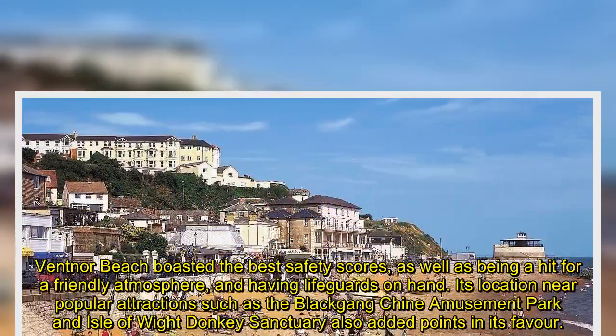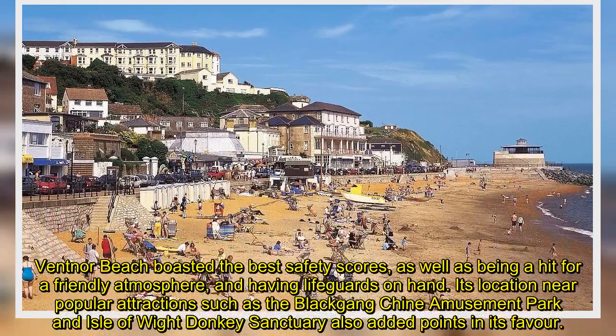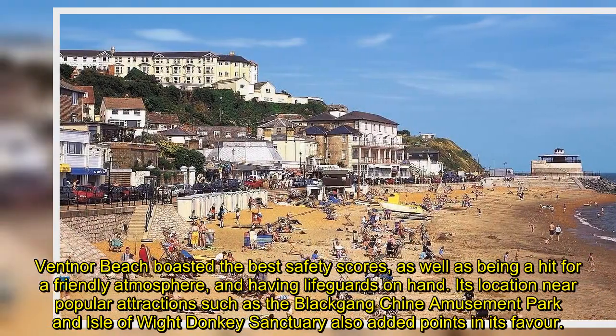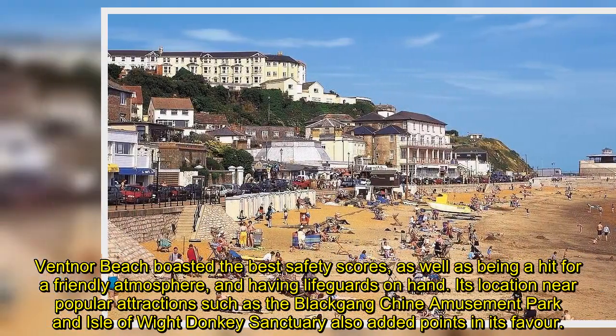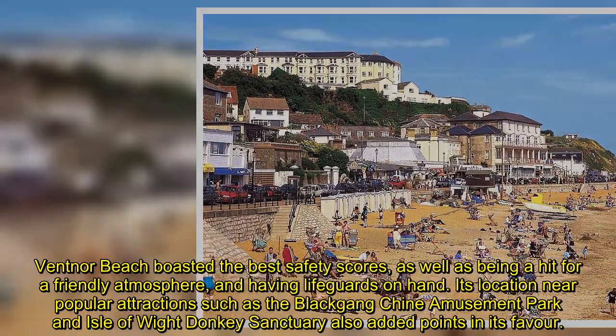Ventnor Beach boasted the best safety scores, as well as being a hit for a friendly atmosphere and having lifeguards on hand. Its location near popular attractions such as the Blackgang Chine Amusement Park and the Isle of Wight Donkey Sanctuary also added points in its favour.